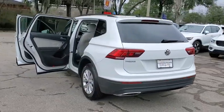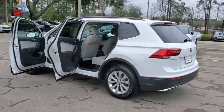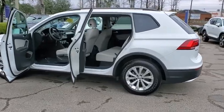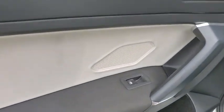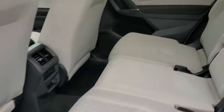Here are some of this vehicle's great options: traction control, dual airbags, alloy wheels, power steering, four-wheel disc brakes, four-wheel independent suspension, trip computer, and rear window defroster.